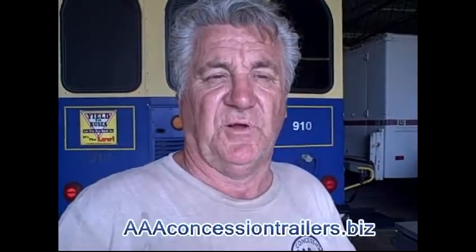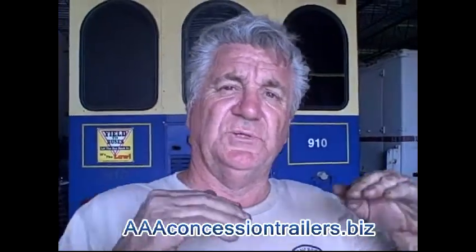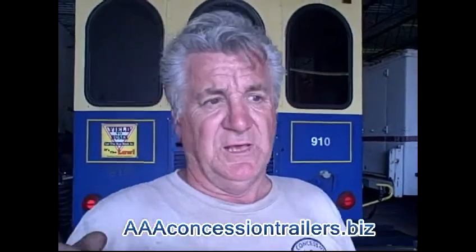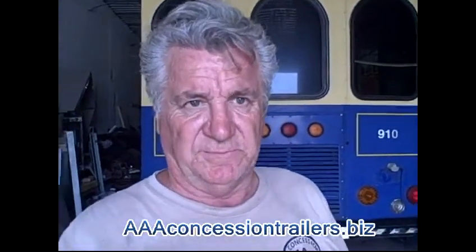Hi, this is Bruce from AAA Trailers right here in Oakland Park, Florida. Some people have a balancing problem — do I do a truck or do I do a trailer? So let me give you a class 101 on just those two items.